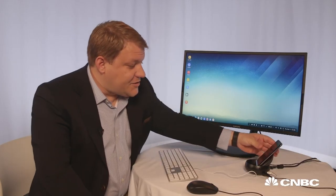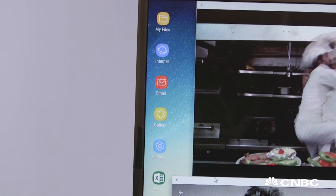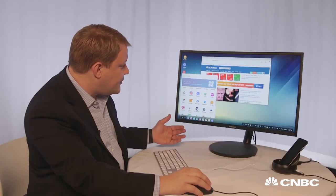When I'm ready to go, I just take the phone, pop it out of the dock, and I'm ready to go again. Here's the desktop environment, and it has all of the apps that are already installed on your phone, which you can scroll through as if you were on your phone.